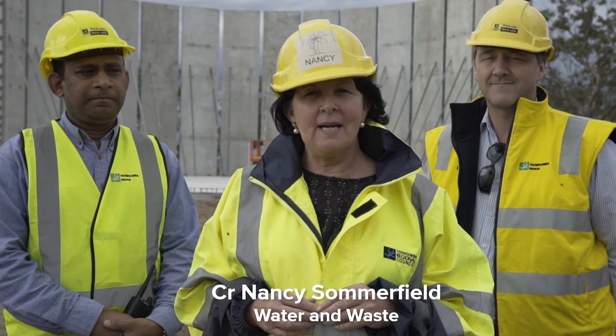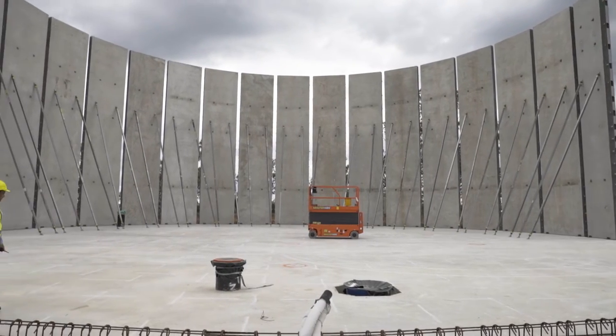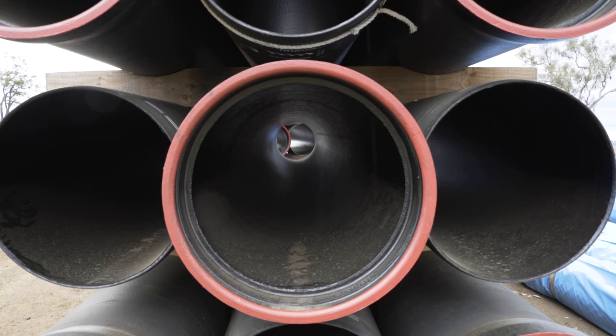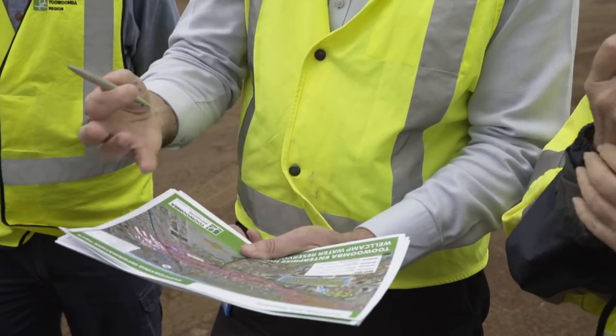This massive reservoir being built behind me is going to serve as the Toowoomba Enterprise Hub. It is actually 8.2 million litres when it's filled — that's 8.2 Olympic-sized swimming pools. It's going to be very important for the further development of this area behind us in the Charlton Well Camp area and very important for our region.